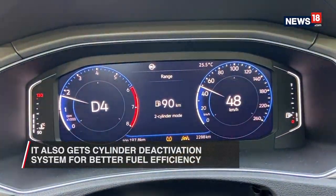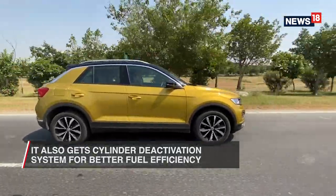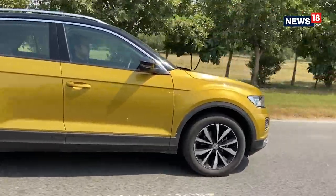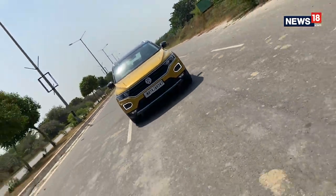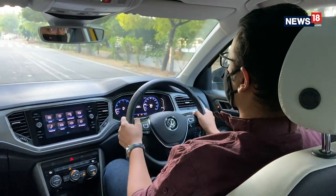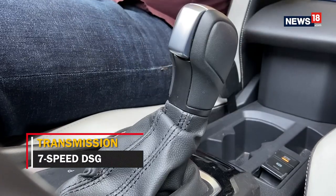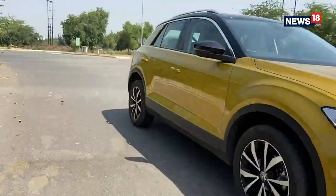Interestingly, the engine also has a cylinder deactivation system which shuts down two of the four cylinders when you are cruising around to save fuel. The cylinders get back on in an instant when you need them, and since this engine is so refined, you wouldn't even realise when this entire process happens. Volkswagen has also given it the 7-speed DSG gearbox, which is the gold standard of dual-clutch gearboxes, and it impresses in the T-Roc as well with smooth and precise gear shifts.